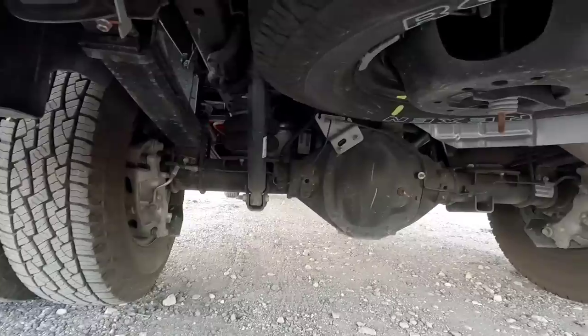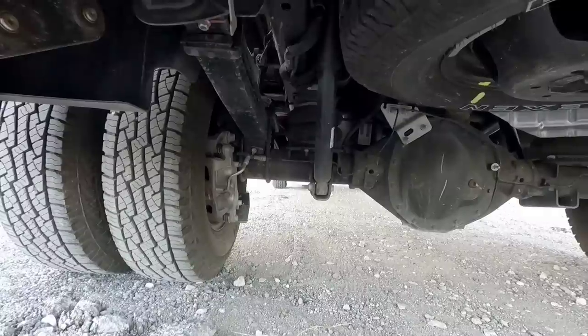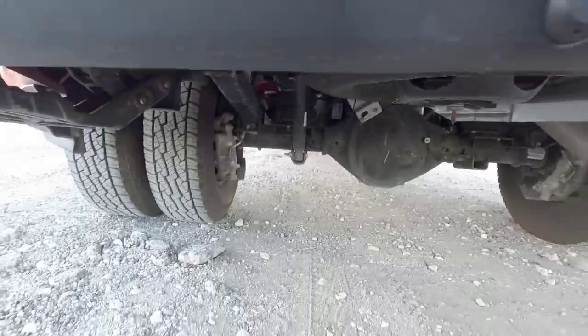Let's go around back and take a look at the air leveling suspension. From back here you can see those massive airbags, already pre-installed by Ram at the factory. These give you the ability to raise or lower the back end, and right now it's in its lowest position. Very nice option to have pre-installed.